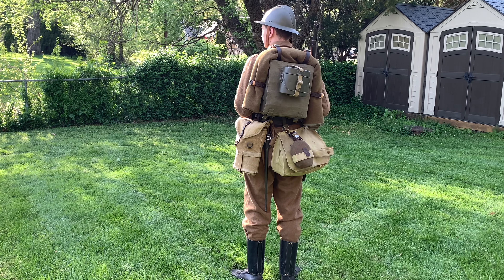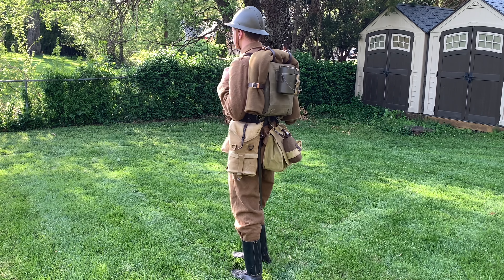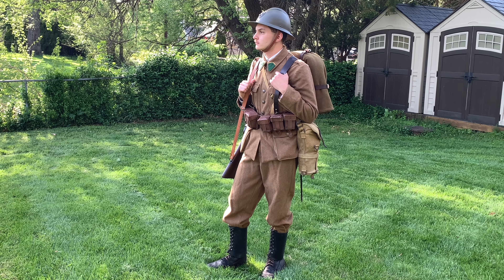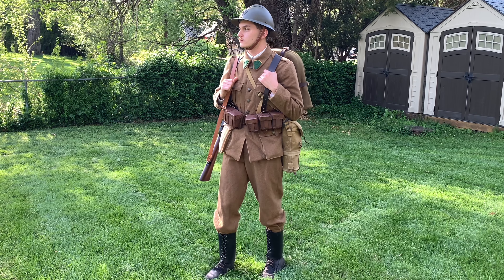Before we begin, this impression is far from complete, and I do plan on making a new video once it is complete. With that being said, let's start with a short historical background of the Belgian army and of the 1st Light Infantry Regiment during the campaign.